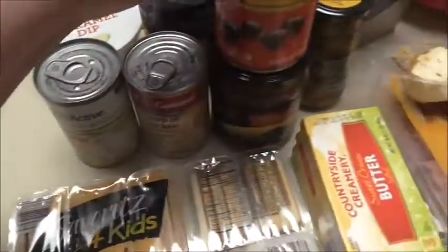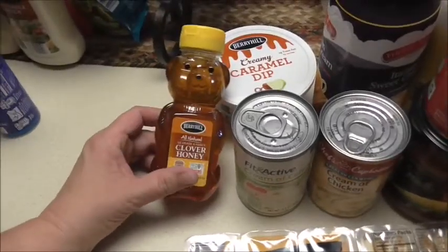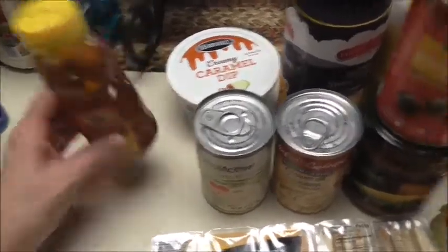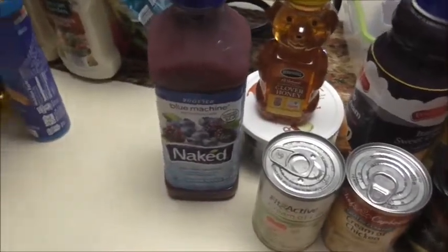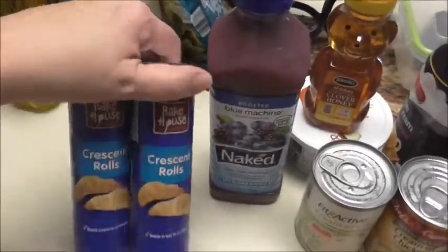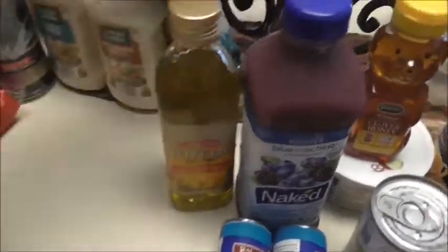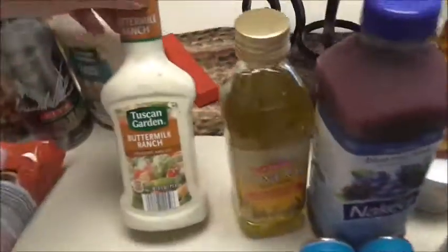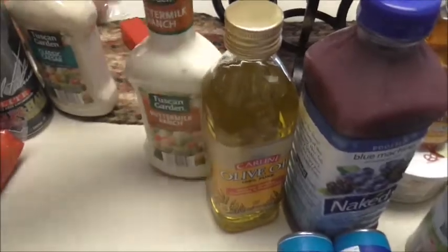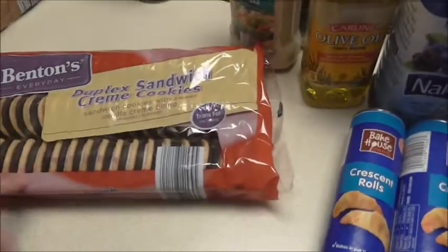I got some green olives and honey — I should mention I bought sunflower honey before and I can't stand it! I also grabbed a Naked Juice, two rolls of crescent rolls for the chicken roll recipe, some olive oil, croutons, and two bottles of dressing — a buttermilk ranch and a classic Caesar — plus some cookies.